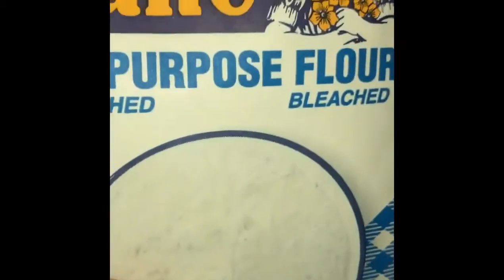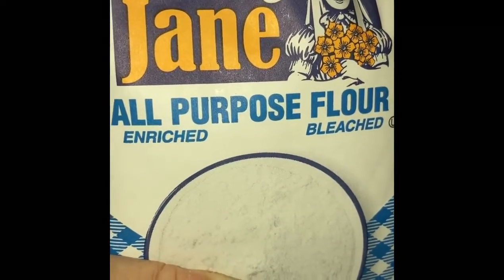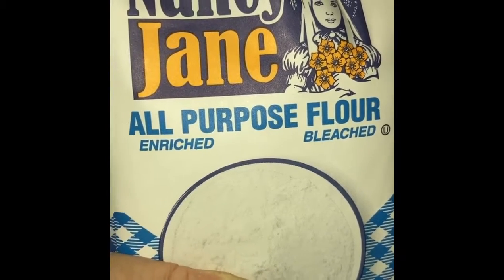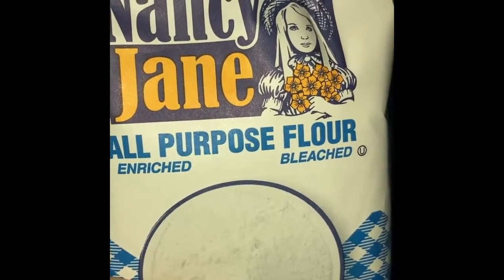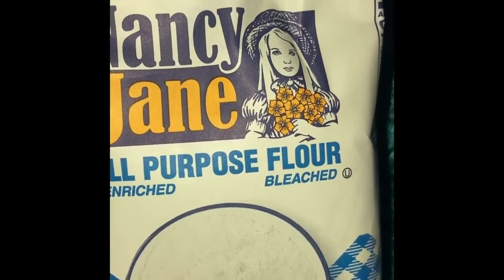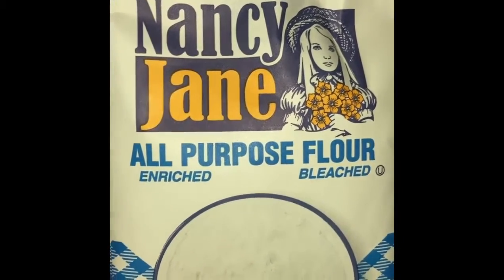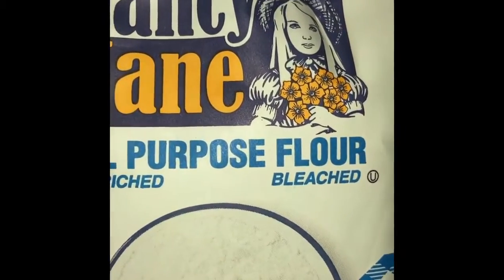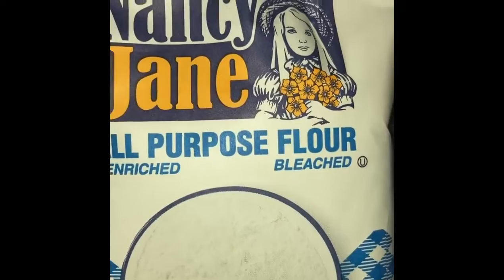And then obviously next for me would be flour. I would use this if I had a full kitchen, but if I had a pantry that didn't have a full oven, I might not get a bigger container of this. But it's always good to have some flour to thicken up some gravies, add to sauces, or whatever.